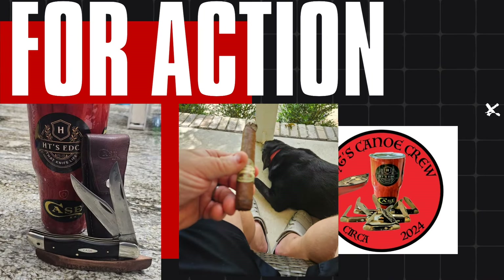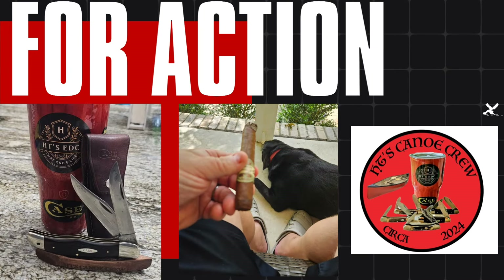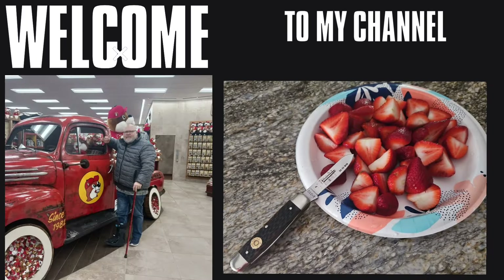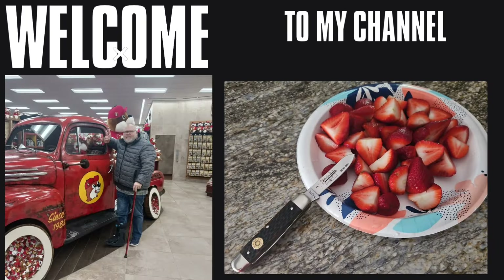In a small town down in Arkansas where the river flows, there's a man with a passion that everybody knows. Howdy everybody, welcome to HT's EDC coming at you this Saturday morning, and without further ado, here we go.